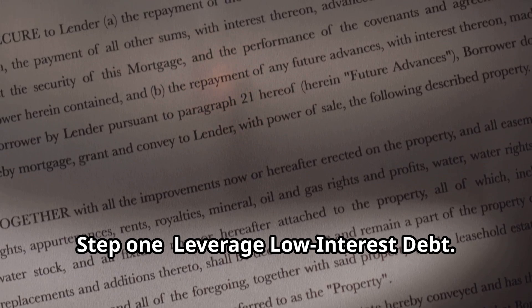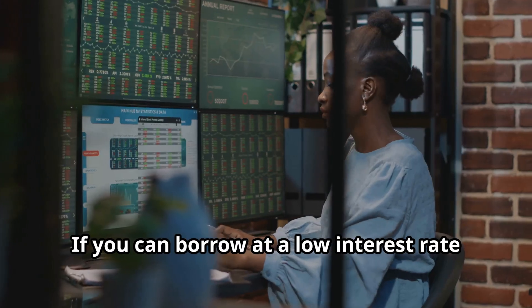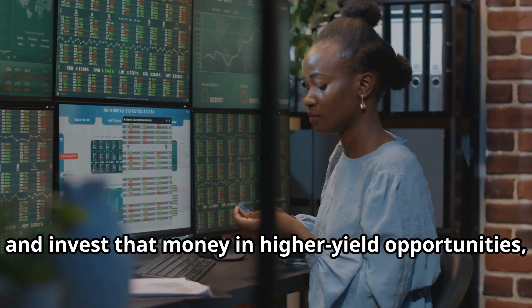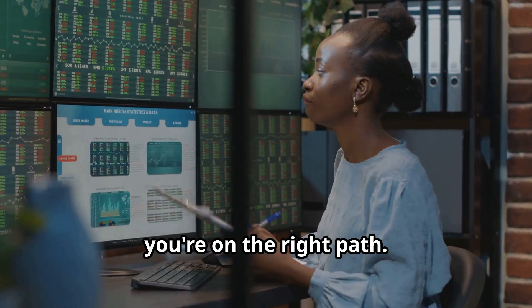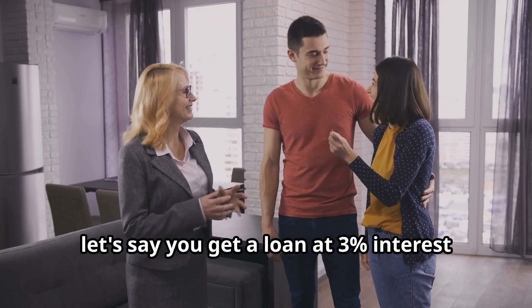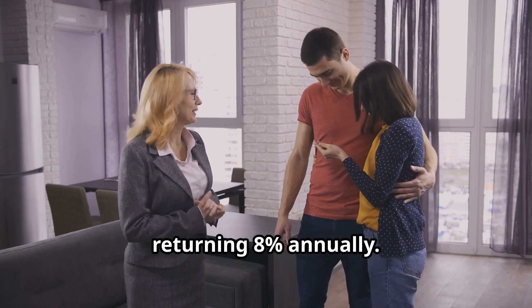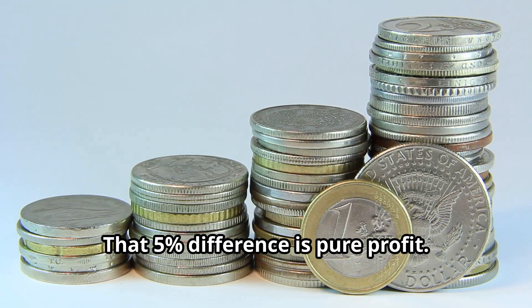Step 1: Leverage low-interest debt. If you can borrow at a low interest rate and invest that money in higher-yield opportunities, you're on the right path. For example, let's say you get a loan at 3% interest and invest it in a rental property returning 8% annually. That 5% difference is pure profit.